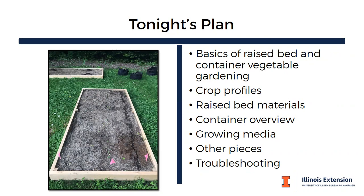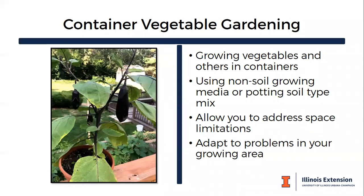You see here two of my raised beds started last year, with containers in the back. When you think about container vegetable gardening, you're growing vegetables in containers — and sometimes also fruits like blueberries or strawberries. If you joined us last week for the raspberry and blackberry presentation, you also heard there are container-type raspberries and blackberries too.